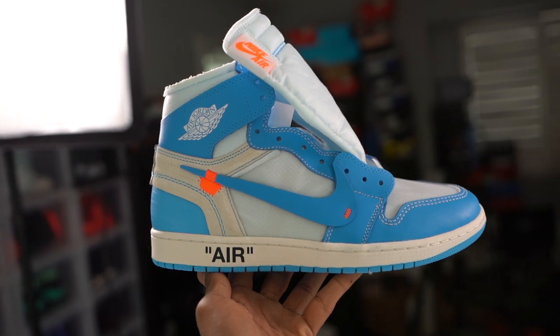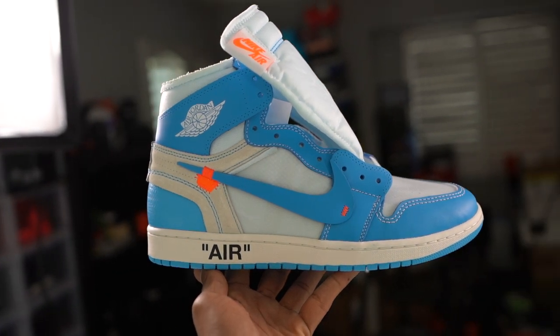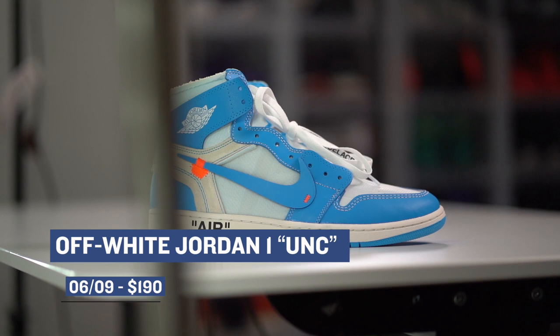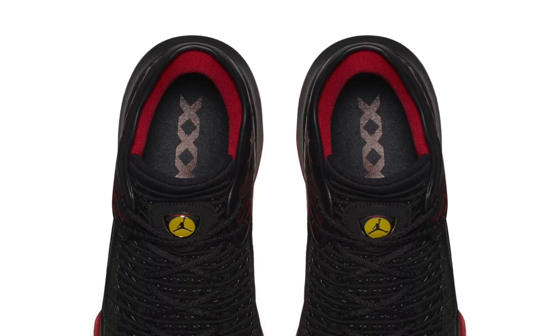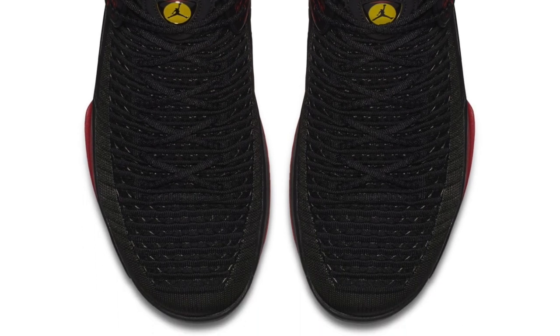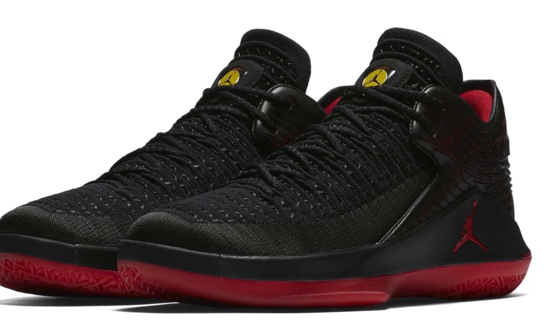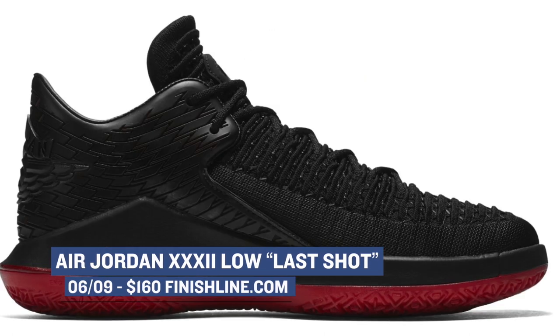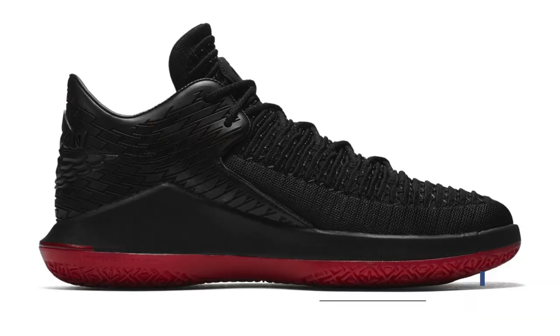Also dropping this weekend is the Air Jordan 1 UNC Off-White collaboration. This one has a few changes to the model that I think actually make the shoe better, but if you do want a pair, you've got to stay on top of it because these are going to be definitely hard to get — and those will cost you $190. If you want something more in the general release category, the Air Jordan 32 Low is dropping in the last shot colorway. The matching Air Jordan 14 is actually releasing next week, but you can grab the 32 for $160 over at Finish Line.